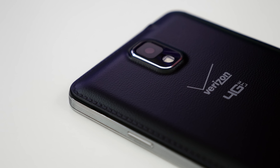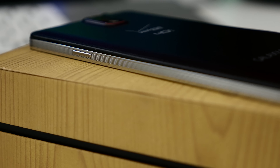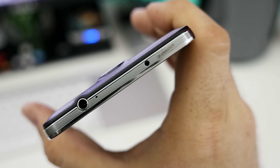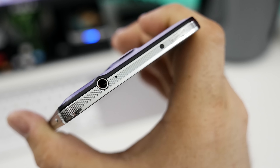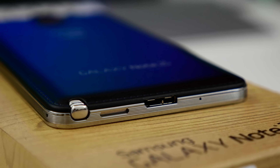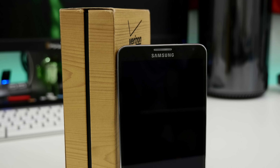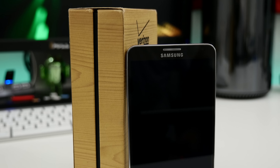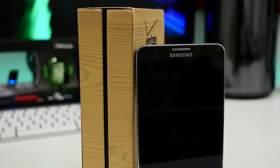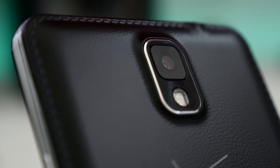The Note 3 features a very similar layout, but being last year's model, there are some things missing. We have the volume rocker on the left side, while the power button is on the right side. Along the top you'll find the same 3.5mm headphone jack, IR blaster, and microphone, while the bottom is home to the S Pen, speaker, USB 3.0 port for charging, and a microphone. On the front, most everything is the same, but the Note 3 does not feature a fingerprint scanner and only has a 2-megapixel front-facing camera. Around the back you'll find a 13-megapixel camera and an LED flash.